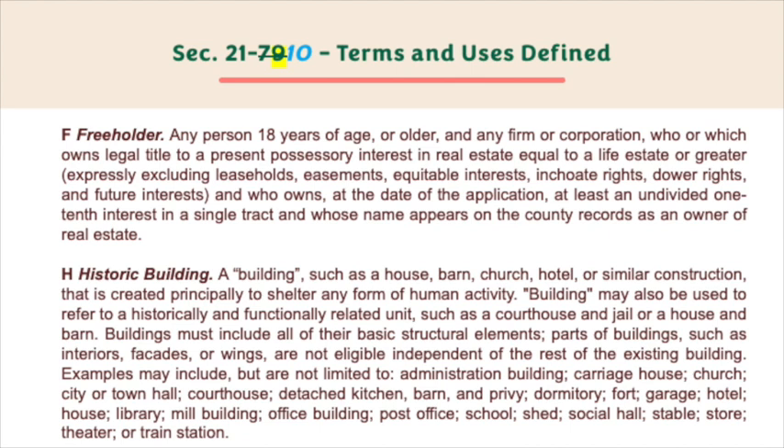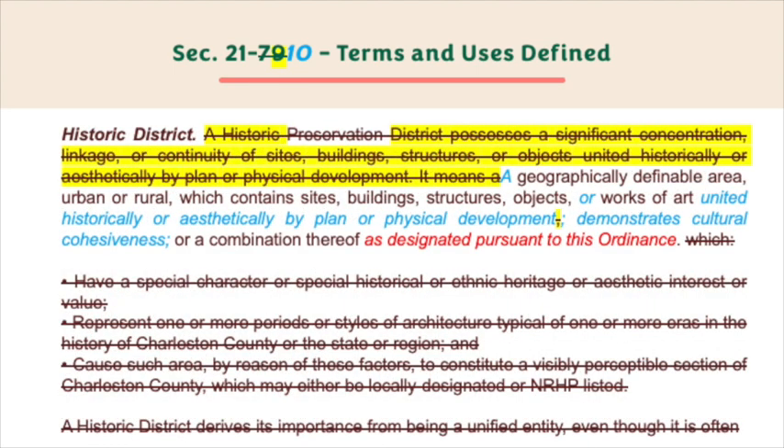H: Historic building — a building such as a house, barn, church, hotel, or similar construction that is created principally to shelter any form of human activity. Building may also be used to refer to a historically and functionally related unit such as a courthouse and jail or a house and barn. Buildings must include all of their basic structural elements; parts of buildings such as interiors, facades, or wings are not eligible independent of the rest of the existing building. Examples may include but are not limited to: administration building, carriage house, church, city or town hall, courthouse, detached kitchen, barn and privy, dormitory, fort, garage, hotel, house, library, mill building, office building, post house, school, shed, social hall, stable, store, theater, or train station.